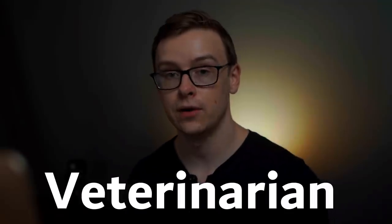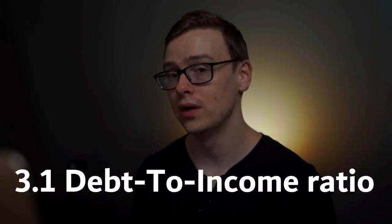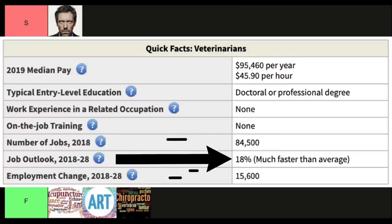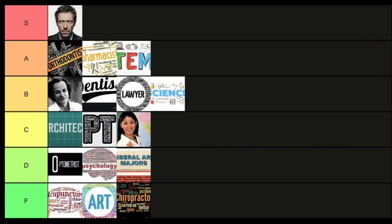Next is veterinarian. Everybody loves animals, but unfortunately veterinarians have a 3.1 to 1 debt-to-income ratio and only make around $95,000 a year. There are 84,000 jobs available and it's growing at 18%, which is much faster than average. The statistics aren't horrible, but that debt-to-income ratio is high enough to be pretty scary. Still, if you're able to find a cheaper school — which I universally recommend for any graduate-level degree — this one will probably be worth it because it has a pretty good meaning score and job satisfaction score. This one goes into D tier — D for 'dogs are better than cats, and that's just a fact.'